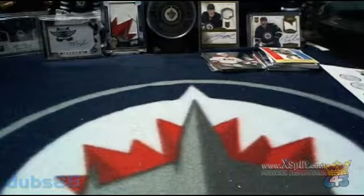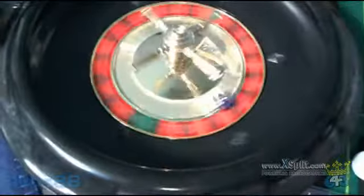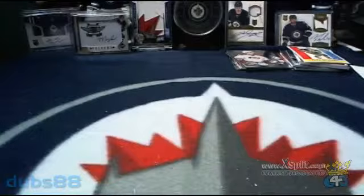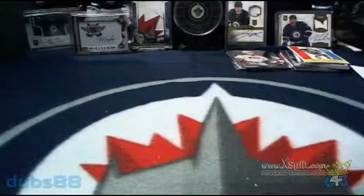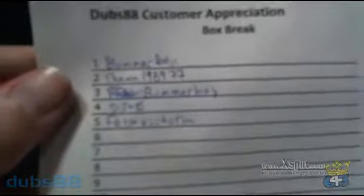Next up, we'll draw our customer appreciation slot. We'll spin our wheel and reveal a team on our team board to see who's going to claim that spot. That is spot number two — and black. So spot number two for the customer appreciation slot is going to be the Carolina Hurricanes and Felix Victoria. Congratulations, Felix, for your spot into the next customer appreciation break. Spot number five — that will fill up over the next number of weeks.